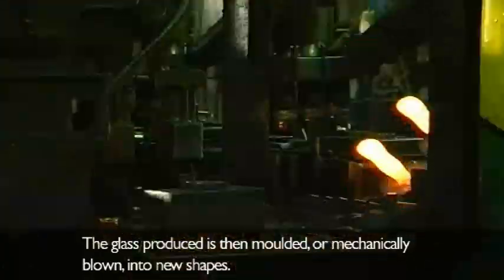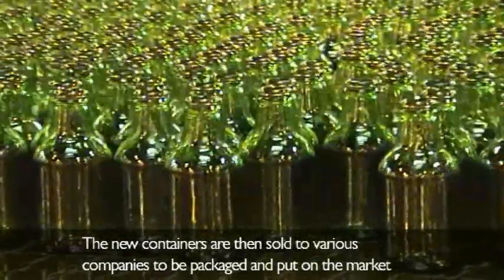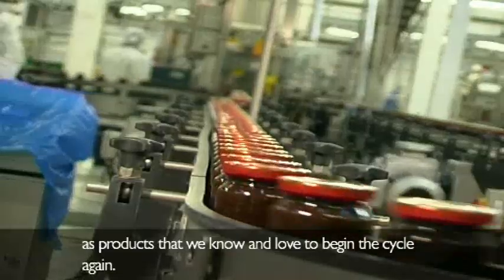The glass produced is then moulded or mechanically blown into new shapes. The new containers are then sold to various companies to be packaged and put on the market as products that we know and love, to begin the cycle again.